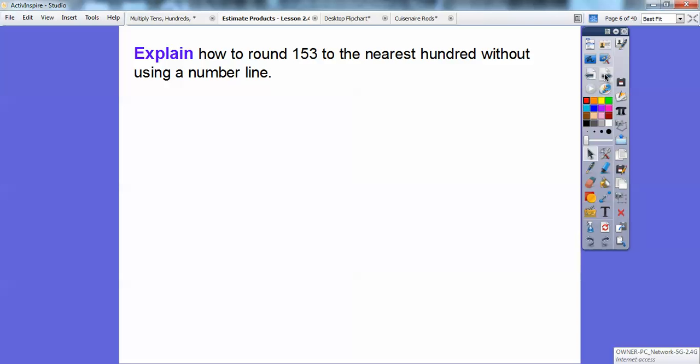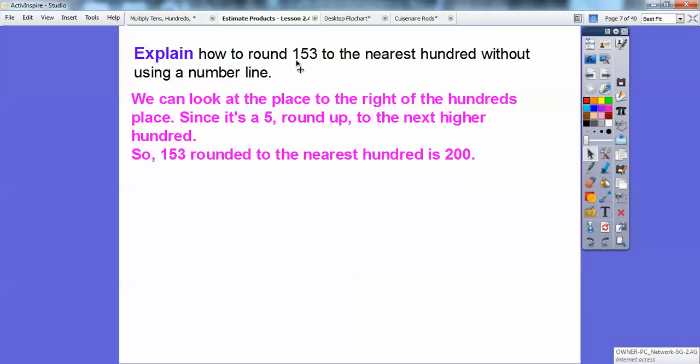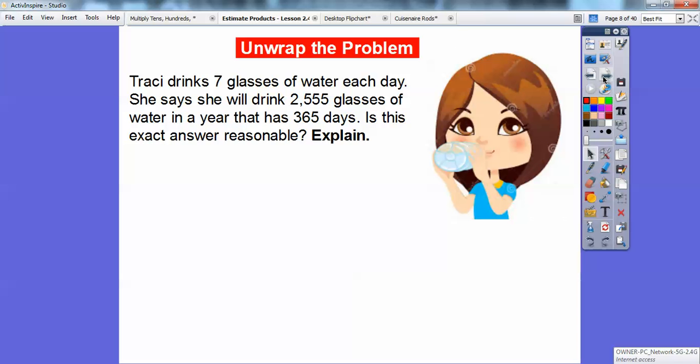Now explain how, if we didn't have a number line, to round 153 to the nearest hundred. Since we're rounding to the nearest hundred, we look one place to the right of the hundreds digit, which is a five. If it's five or bigger, we always round up to the next one. So we round up to 200. Even at exactly 150, the general rule is to always round up.